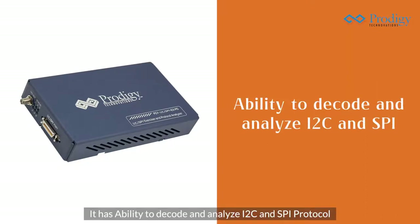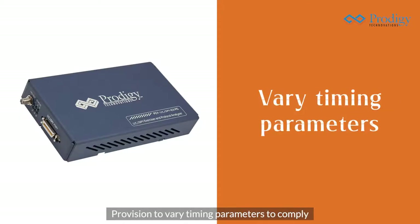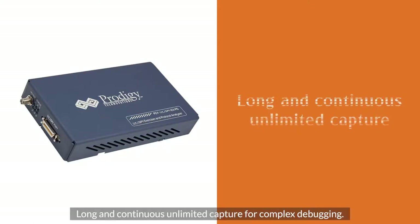It has the ability to decode and analyze I2C and SPI protocol, capability of traffic injection and error injection, provision to vary timing parameters to comply with every timing parameter of the device as per datasheet, API support for automation of the test environment to accelerate engineering development, and long and continuous unlimited capture for complex debugging.